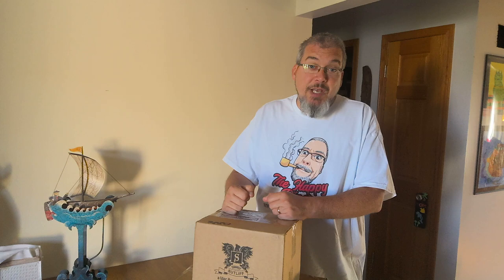Hey everybody, welcome back to another YouTube unboxing video coming to you from the Happy Piper. I am the Happy Piper himself, Travis Croft. I'm also the host of the Happy Piper group on Facebook and the owner of happypiperstore.com. Swing on by the website — we've got all sorts of great products: Savinelli, Nording, Peterson, lots of other brands, and plenty of really good pipe smoking accessories to choose from.